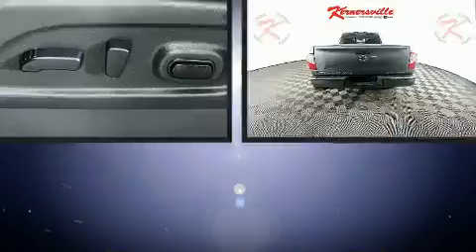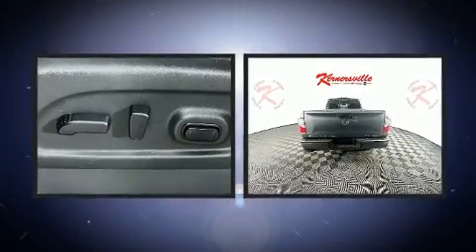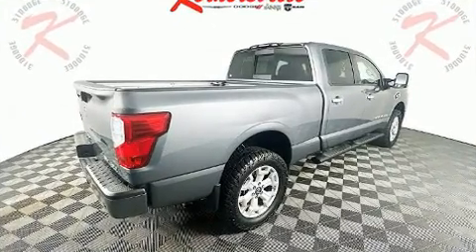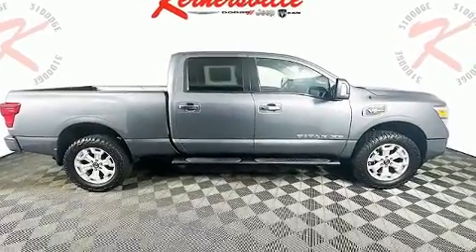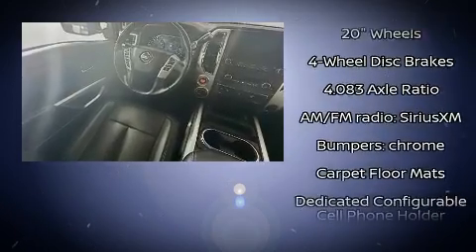Audio features include an AM FM radio and six speakers providing excellent sound throughout the cabin. Nissan also prioritized safety and security by including dual front impact airbags with occupant sensing airbag and head curtain airbags.